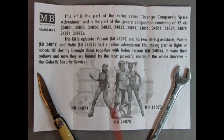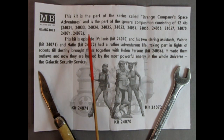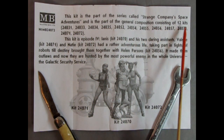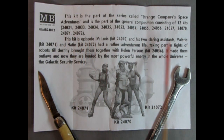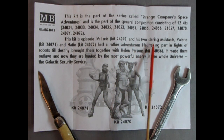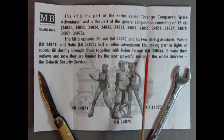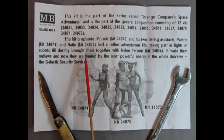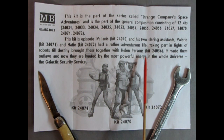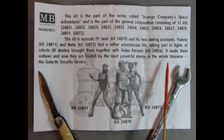In the instructions, we get a brief write-up of what this model represents. This kit is part of the series called Strange Company Space Adventures and is part of a general composition of 12 kits. This kit is Episode 4, where Iannis and his two daring assistants Valerie and Naty had a rather adventurous life, taking part in fights with robots until Destiny brought them together with Helen Parsons. It made them outlaws, and now they are hunted by the most powerful enemy in the whole universe — the Galactic Security Service.